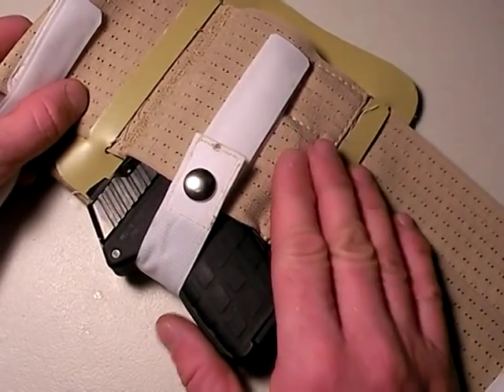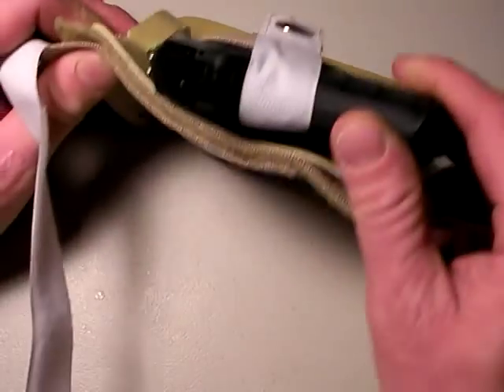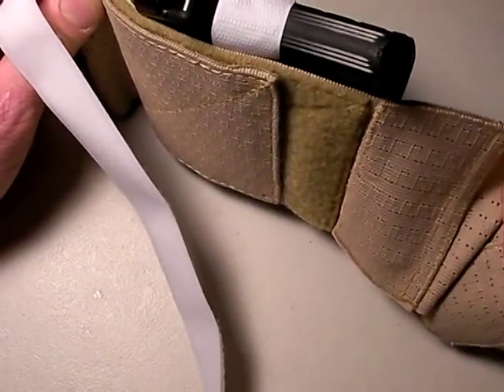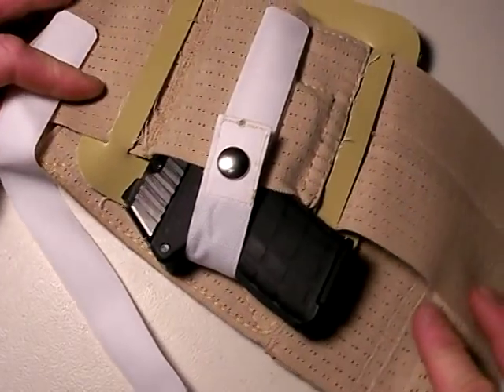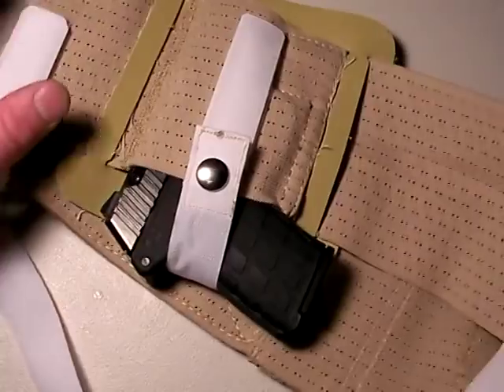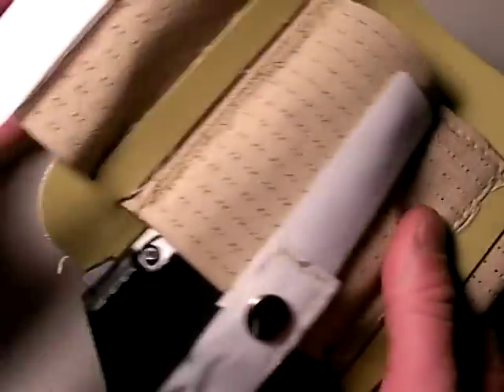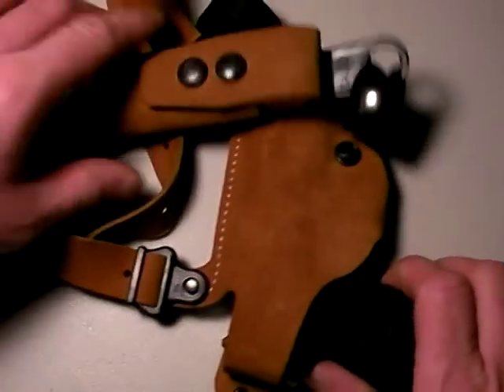So, rule of law, belly band — good option. Not the fastest way to draw a gun, and it's a little bit of a hassle to put on and adjust properly, but once it's on, it's very comfortable. Let me show you another option, and I'm using the belly band to introduce another option for you civilian sheepdogs and officers out there — and that is this one right here.